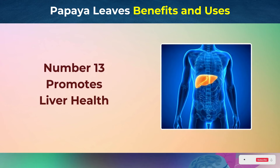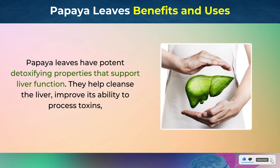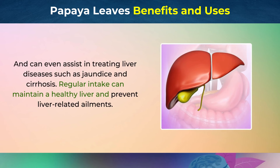Number 13: Promotes Liver Health. Papaya leaves have potent detoxifying properties that support liver function. They help cleanse the liver, improve its ability to process toxins, and can even assist in treating liver diseases such as jaundice and cirrhosis. Regular intake can maintain a healthy liver and prevent liver-related ailments.